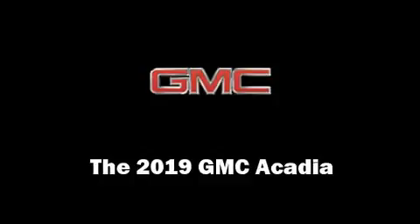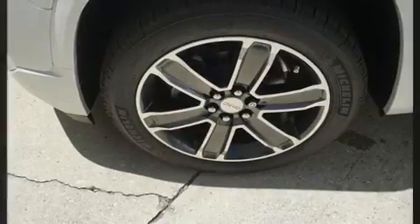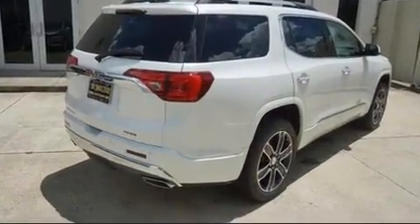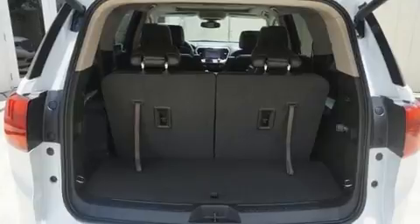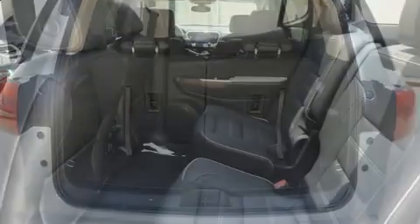The 2019 GMC Acadia features a front-wheel-drive platform, an automatic transmission, and a refined six-cylinder engine. It distinguishes itself from the competition with features such as a power seat, a power liftgate, lane departure warning, and blind spot sensor.